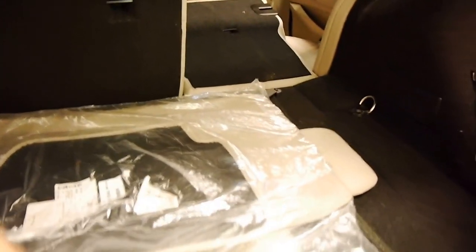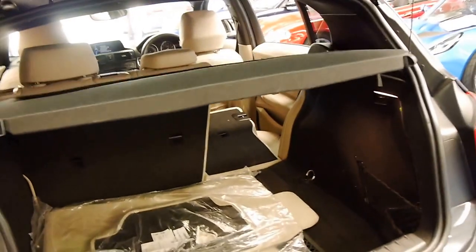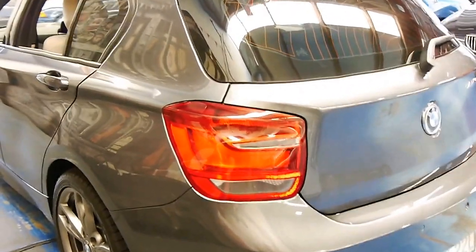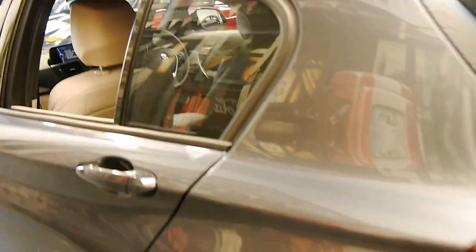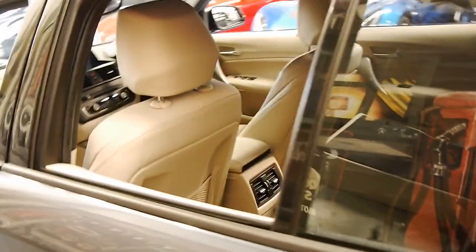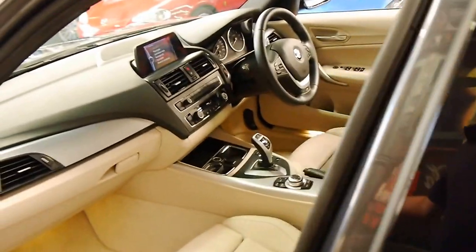The back seats fold down and they really are fantastic cars — incredible value for money. They're rear wheel drive, which is great. They really put the power to the road and you barely get any wheel spin if you do need to put your foot down. It's got tinted windows and comes in this beautiful dark grey colour with cream leather interior.